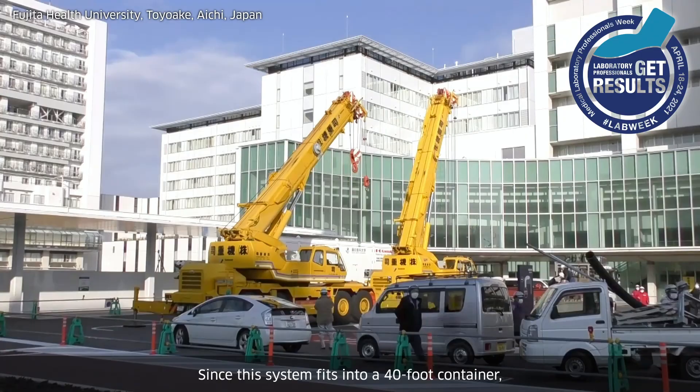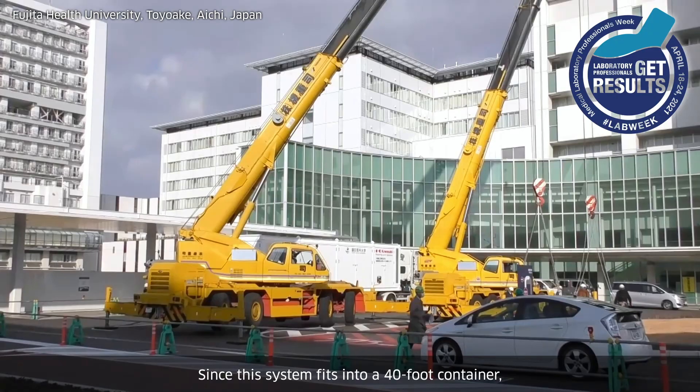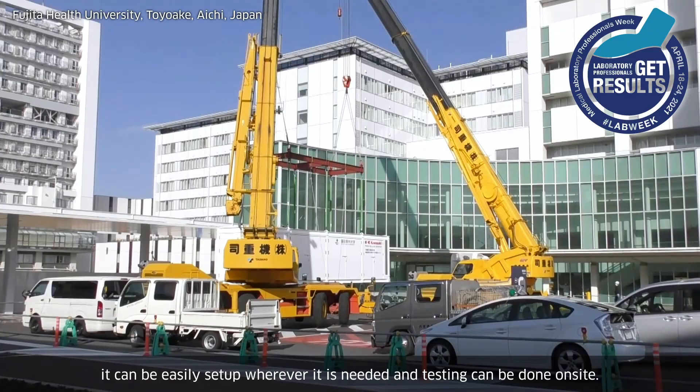Our clinical research has demonstrated this system is sufficiently accurate. Since this system fits into a 40-foot container, it can be easily set up wherever it is needed and testing can be done on-site.